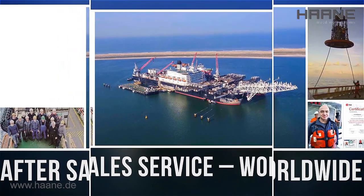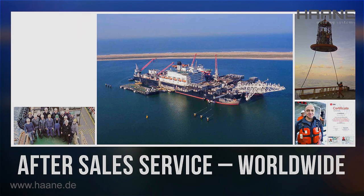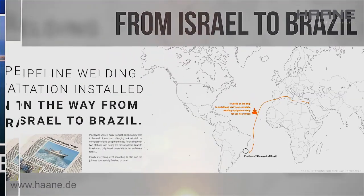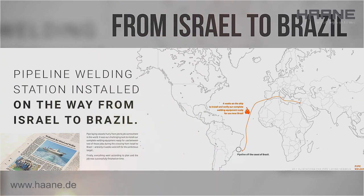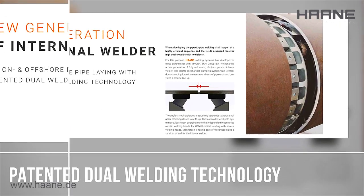After-sales service worldwide — rely on us. It was our challenging task to install our complete welding equipment ready for use between Israel and Brazil.